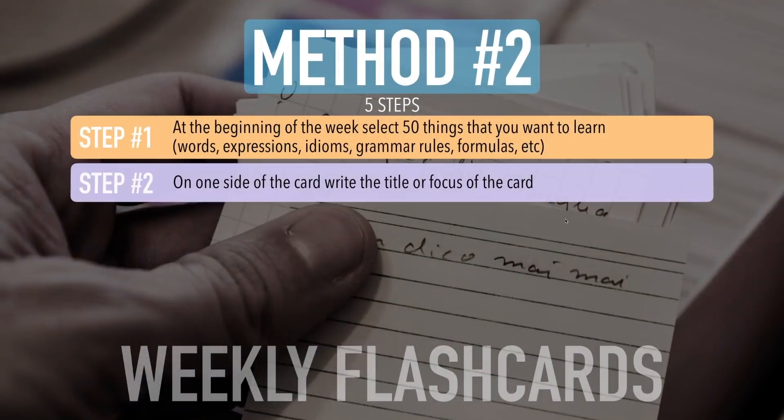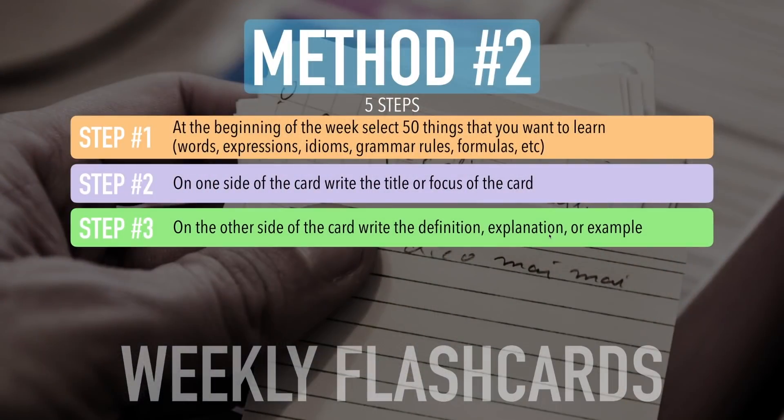Step two: on one side of the card, write the title or focus of the card. For example, if you're learning vocabulary, write the word — like 'happenstance' or 'fictitious.' Put the word, expression, idea or concept, or title on one side of the card. Step three: on the other side of the card, write the definition, explanation, or example. Make sure you're describing what the card is all about on the opposite side.